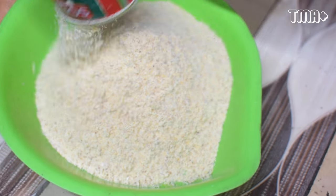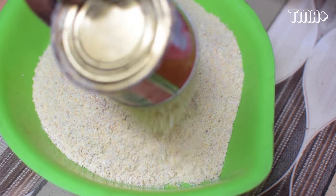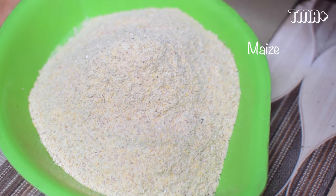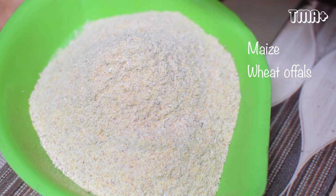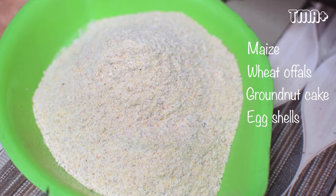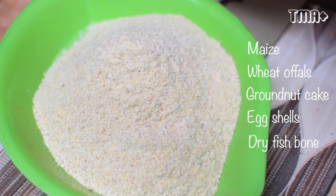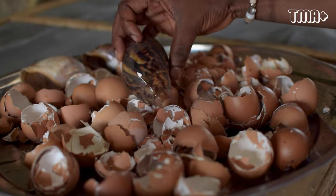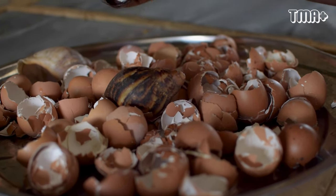Just like chickens and turkeys have their own feed, there is a formulated feed for snails. It is a mixture of maize, wheat, oyster shell, hoffers, granite cake, eggshell, and dry fish bone.